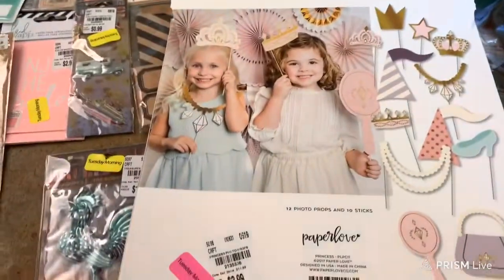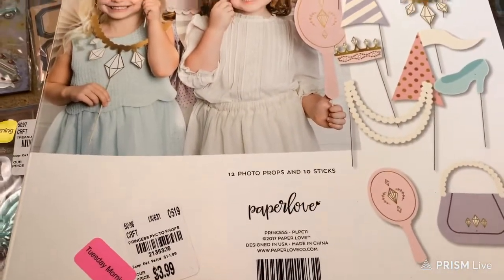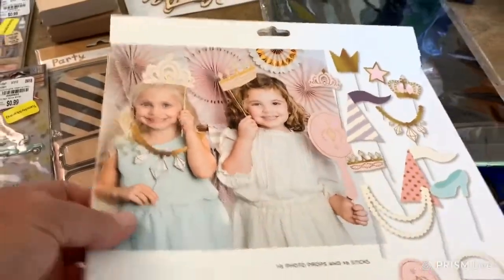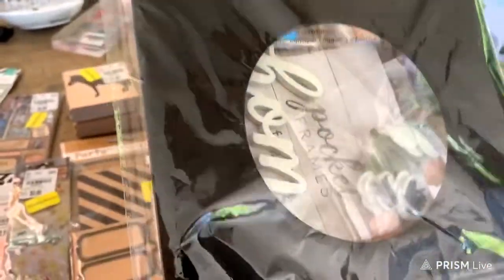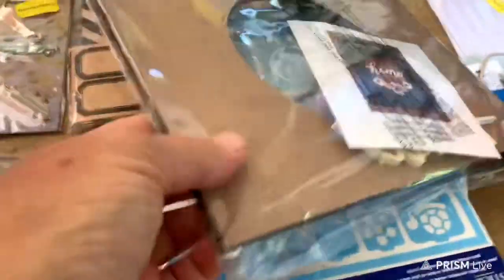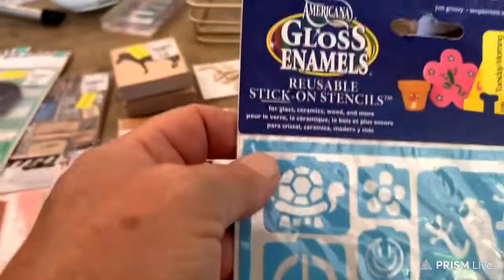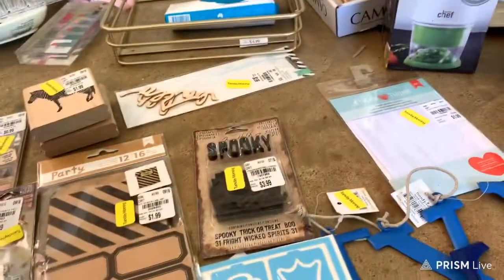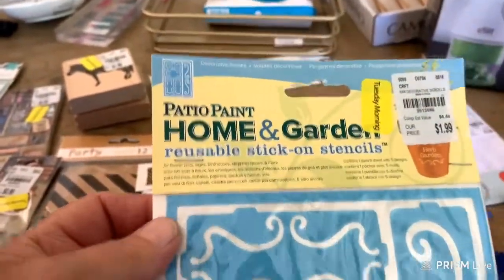We found some craft stuff. This is Paper Love 12 Photo Props and 10 Sticks. The kids are in the pool and my daughter Tara is back there watching them. This is a pocket frames set — you make it and design it yourself. And these are reusable stick-on stencils — this is patio, home, and garden reusable stick-on stencils.